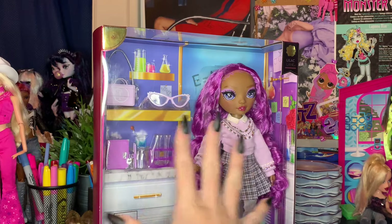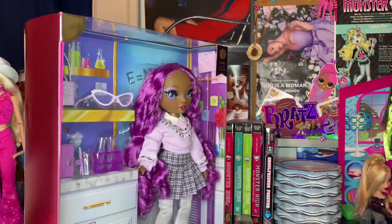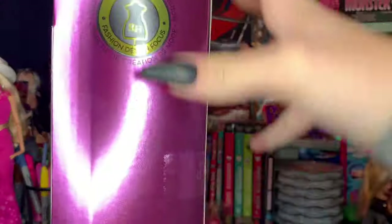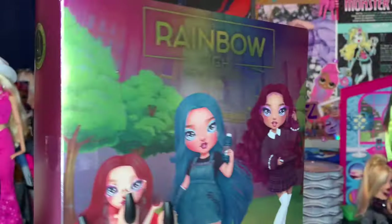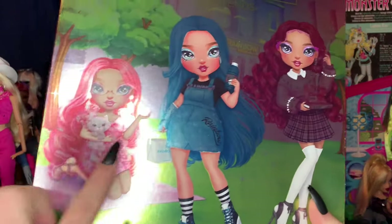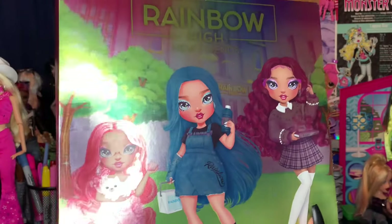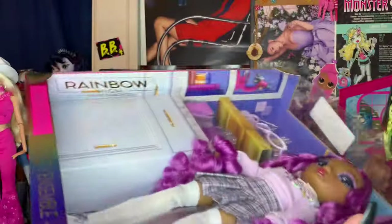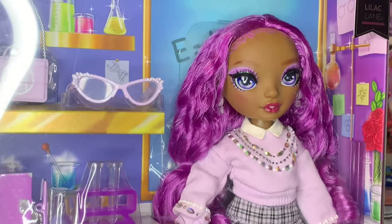Her box is really, really cool. It's a new kind of box for Rainbow High — it's very sleek, kind of like a little scenery, like she's in a chemistry lab or whatever. Lilac Lane is also a fashion design focus, which is pretty cool. On the back of the box we have all the other divas in the line: this is Pinkly, Blue Brooks, and then obviously Lilac. I finally got the names down, which I'm super excited about.